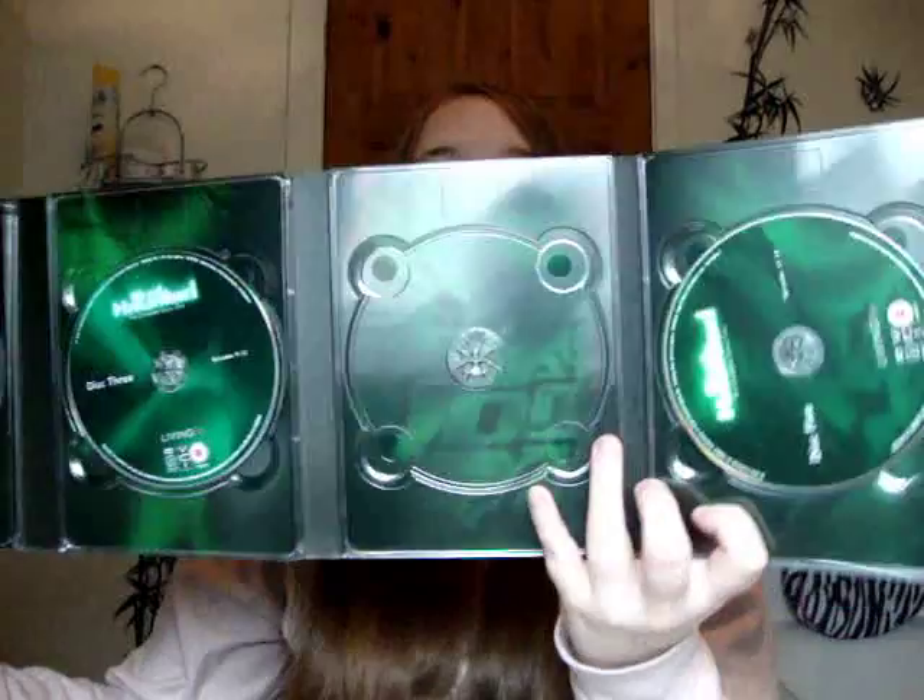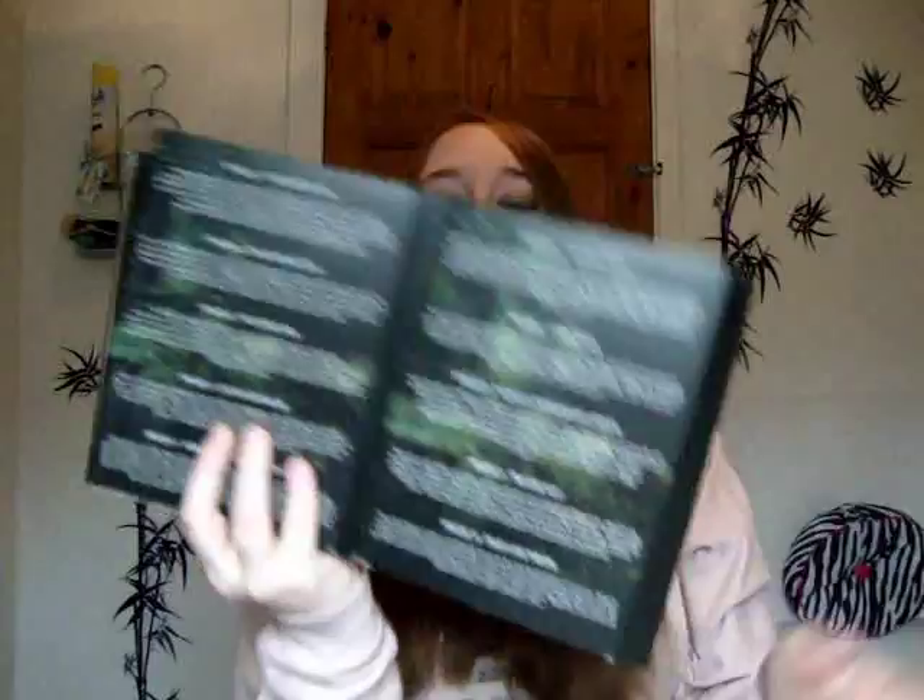When you open this up it's absolutely massive. You have the discs going along there and on the back you've got the locations and all the brief descriptions. It is huge but it folds up quite compactly so that's kind of helpful.